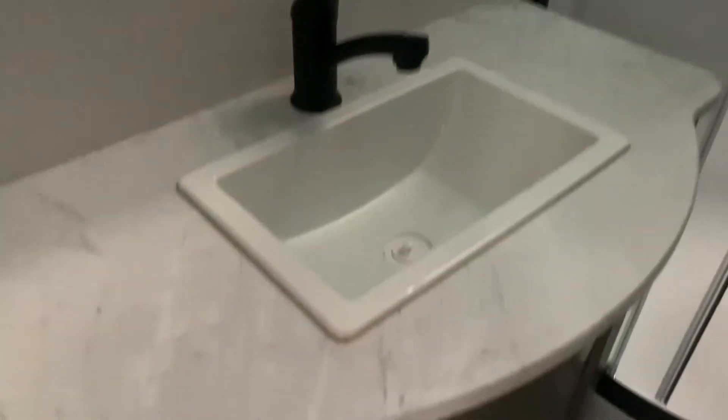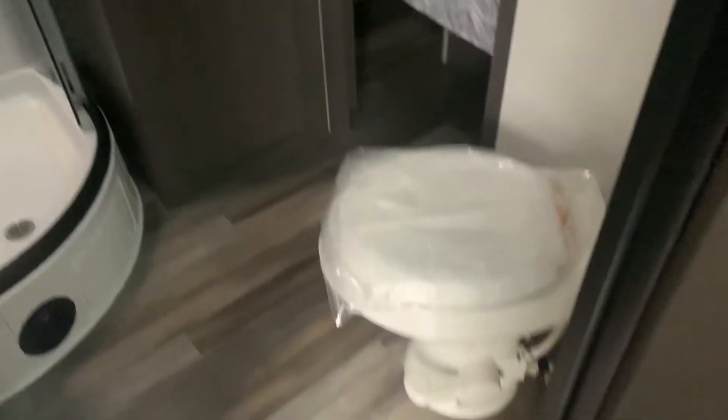Stepping around into here, we have the bathroom with a shower, vanity, and cabinet sink. There is cabinetry below the sink, cabinet storage on the side, and our toilet.